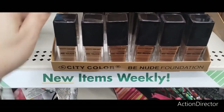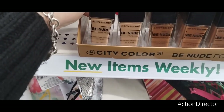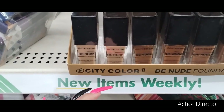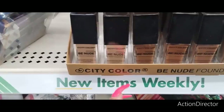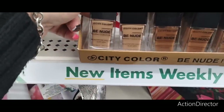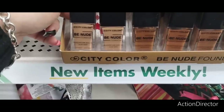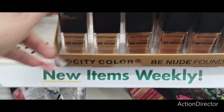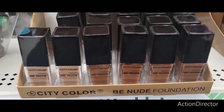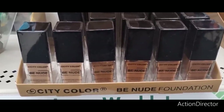Hello friends, we're here at Dollar Tree and they have the City Color Be Nude Foundation. It looks like they do have shades for everyone. It says it's a Meadow Foam Seed Oil, Aloe Vera, Lightweight Dewy Finish. They do have all the different shades, which is really nice. It's a liquid foundation and it does look high end — bonus bonus. Wanted to show you guys those.